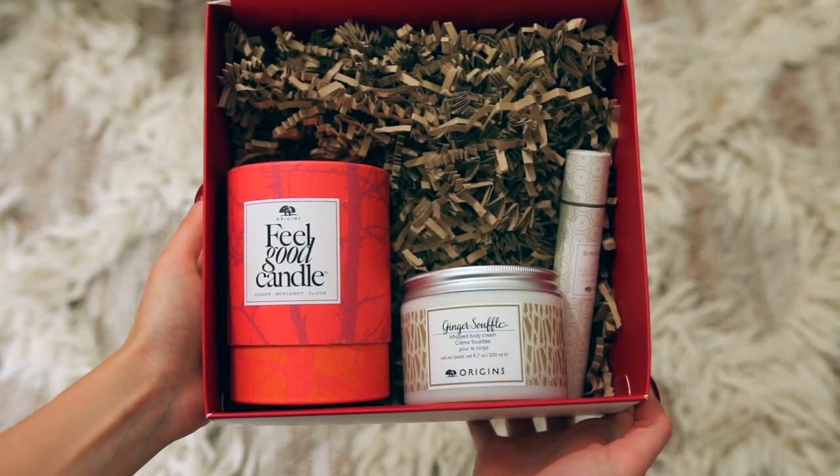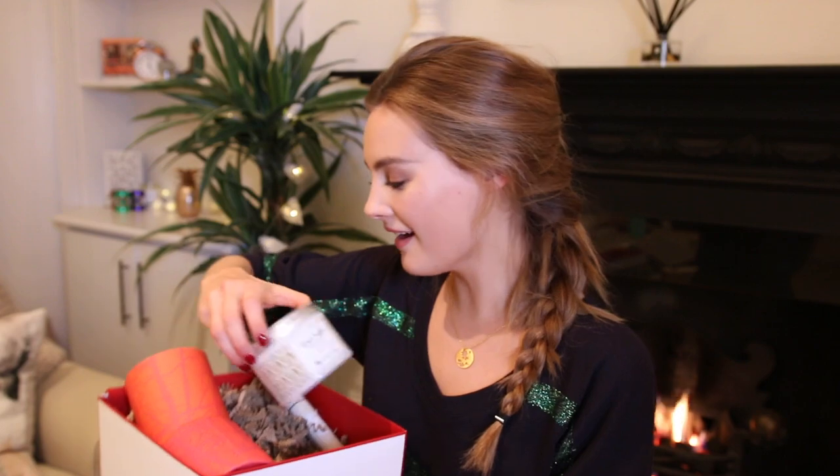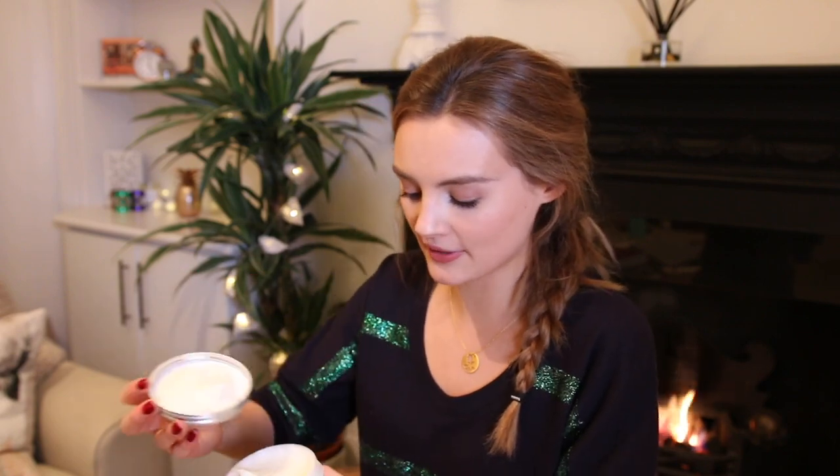You might even find that whoever you give this to is more interested in the actual kaleidoscope! Next, I have the most beautiful gift box by Origins. You wouldn't even need to do anything with this present — it's already so beautiful, you just put it under the tree. Inside we have a feel-good candle that smells absolutely amazing, and their whipped body cream. I love this product so much because it's really thick and just feels so indulgent and rich. This is the ginger scent — not too overpowering, just really lovely.